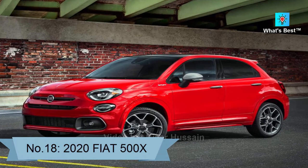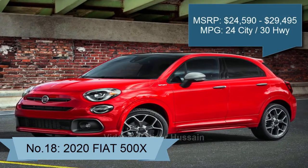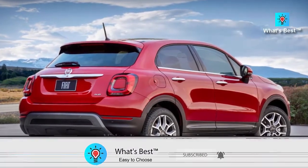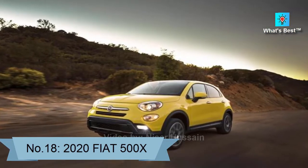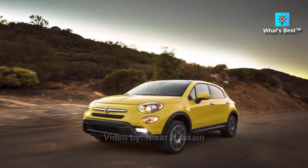Number 18: 2020 Fiat 500X. The 2020 Fiat 500X has a bad predicted reliability rating, tiny trunk, firm ride, and cramped rear seats. The 500X doesn't have an overall score in our subcompact SUV rankings because it has not been fully crash-tested.